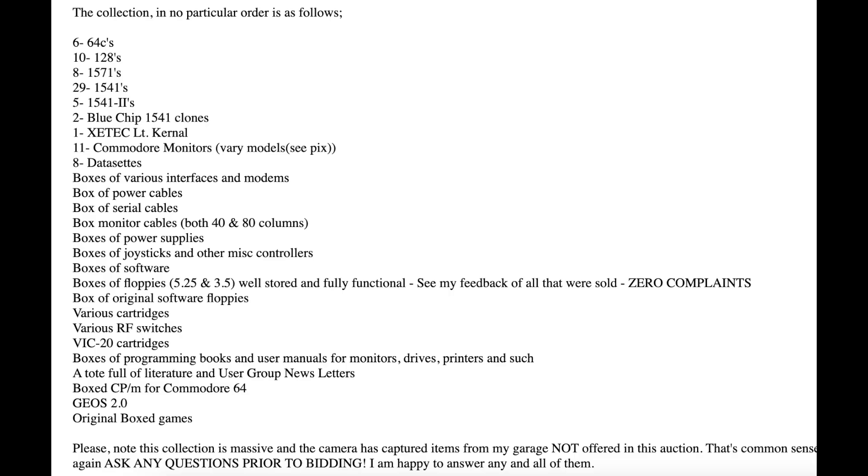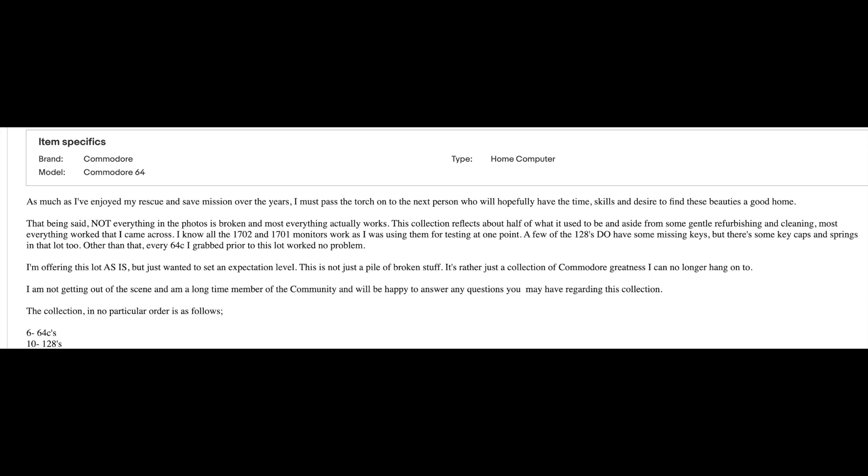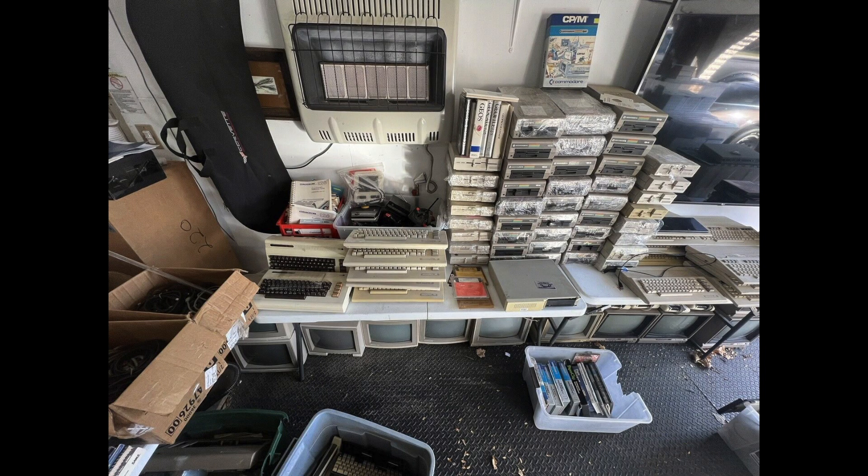Looking at it, I knew instantly it's worth five times what they're asking. Just look at this crazy listing: piles of 128s, 64s, dozens of disk drives, giant tubs of software and books — it just seemed endless. Clearly there was a ton not even shown. The listing says most of it works and that all the monitors work. You can't count on that, of course, but I did my usual math, which is to conservatively compute the value of the most valuable items. Say 10 good Commodore monitors are easily $200 each, times 10 is $2,000. So the vast majority of the value is already met by the monitors, and there's obviously way more than that.